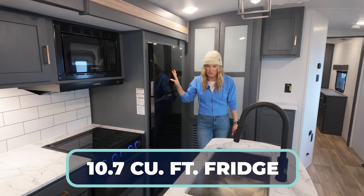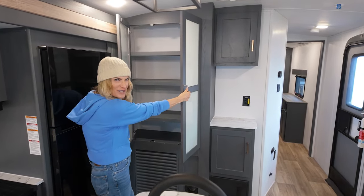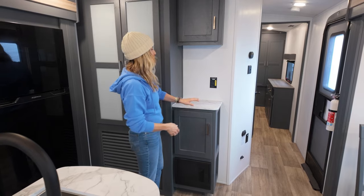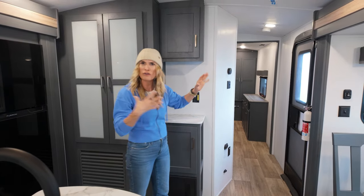You've got your fridge right here — 10 cubic feet. And then look at this pantry. I love this much storage. Love everything about that. You've got this great little area like a coffee bar, maybe your toaster, whatever you want to put right here. Keys up above. I love everything about the flow.